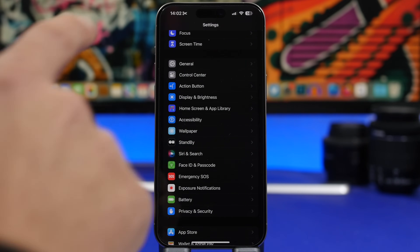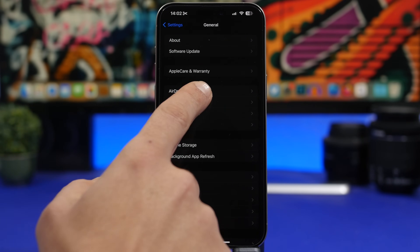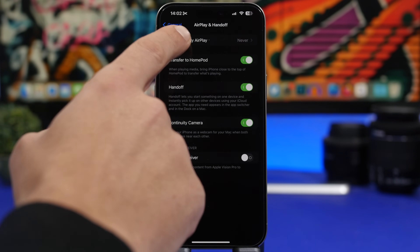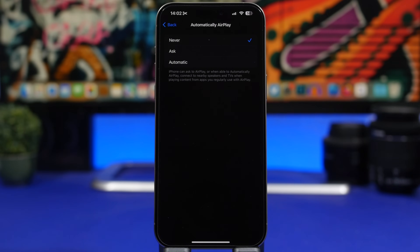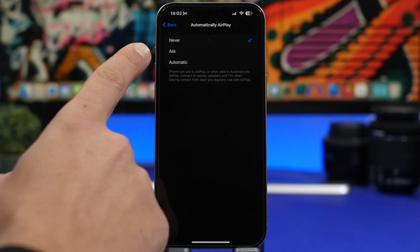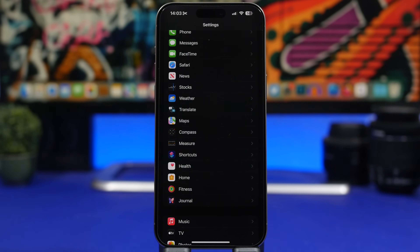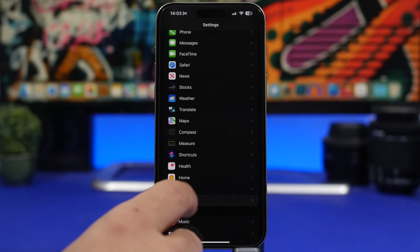Next, go to General and then AirPlay & Handoff. Here you'll find 'Automatically AirPlay.' This is an older setting, but things have changed with iOS 17.3 because Apple has added AirPlay support to TVs in hotels. You'll want to change this to Ask or Never, so your iPhone won't automatically AirPlay to a TV without your permission. It's set to Automatic by default, so make sure you switch it to Ask or Never.